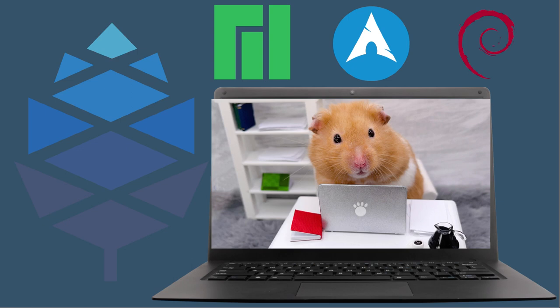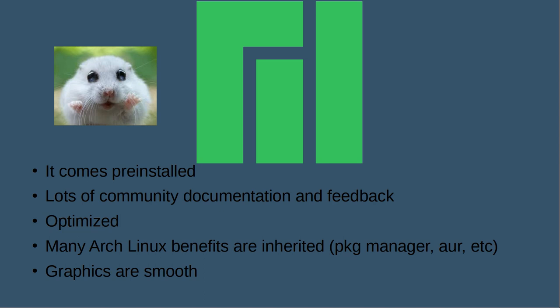On the screen we have a hint of the three OSes from the logos: Pine, Manjaro, Arch, and Debian. Starting with Manjaro — the first benefit is that when you buy the PineBook Pro it comes pre-installed with Manjaro, at least as of now. There's a lot of community documentation and feedback available online, so if you're having issues you can likely find at least someone else's report and maybe a solution.